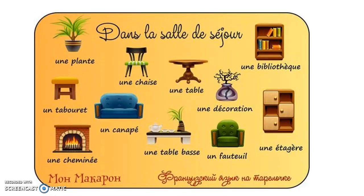Dans la salle de séjour, or dans le salon — here are some things that you might see in a living room. Une plante. Un tabouret. Une chaise. Un canapé. Une cheminée. Une table basse. Une table. Une décoration. Un fauteuil. Une étagère. Une bibliothèque. I would use étagère also for this type of shelf, so it may depend on who you're talking to — which French speaker — what word they prefer.